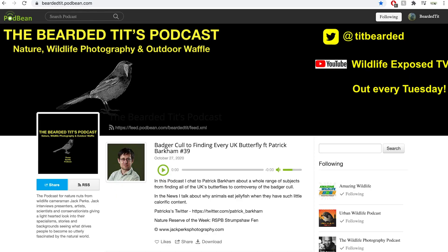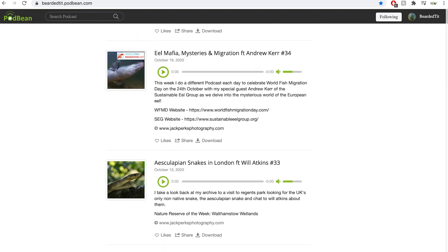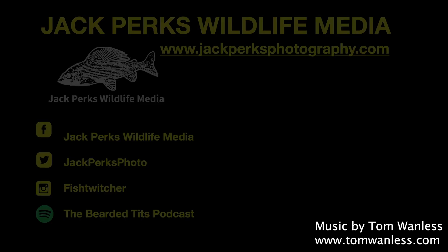Thanks for watching. If you enjoyed this you might want to check out the Bearded Tits podcast, where every Tuesday I interview a different person from wildlife — TV presenters, cameramen, zoologists and artists — about their careers. Don't forget to like, share and subscribe, and why not check out our other Fat Files here. Until next time, cheers.